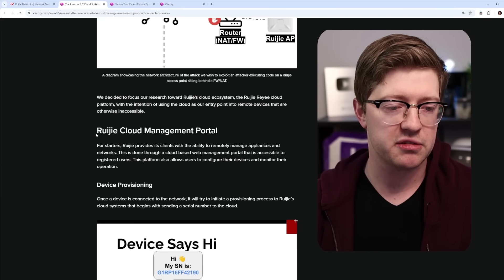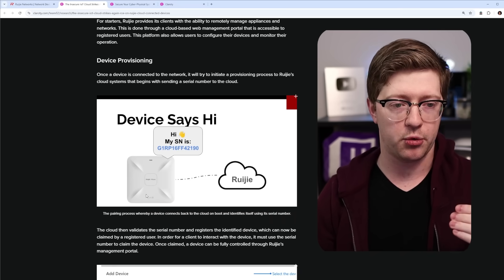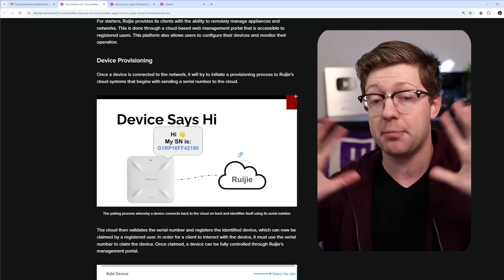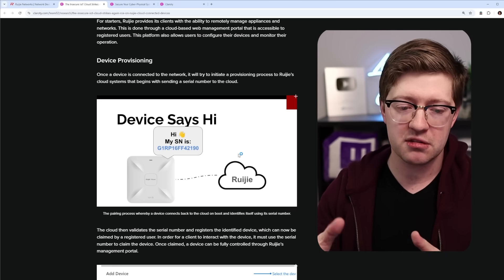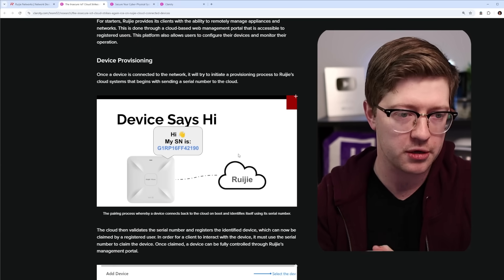Because of that, Team82 decided to focus on the Rougie Cloud — the place where all of the access points check in to be controlled remotely. This is intentional; this is not a bug, it's a feature. They check in so that a security operations center can control the devices remotely.